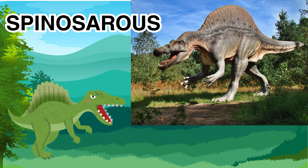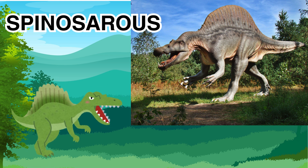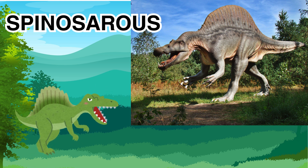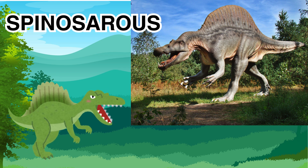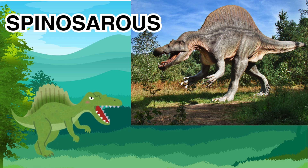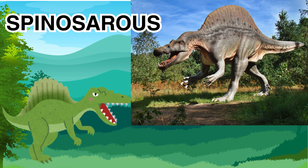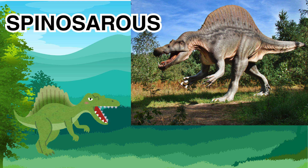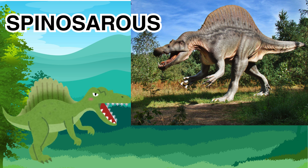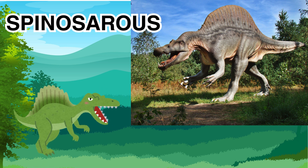Next is the Spinosaurus. This dinosaur was a large semi-aquatic dinosaur and a predator. This dinosaur eats fish, and it spends a lot of its time in the water. This dinosaur has a sail-like structure at the top of its back, kinda like a sail that's on a boat, formed by elongated neural spines. It is a very large dinosaur.